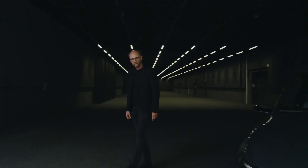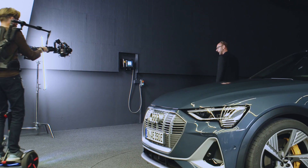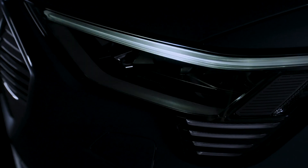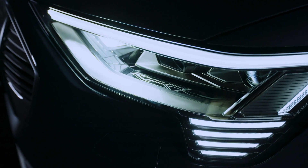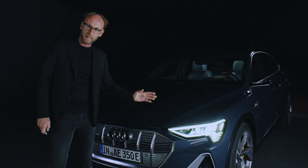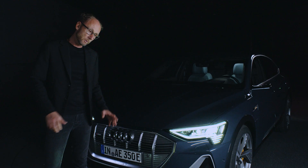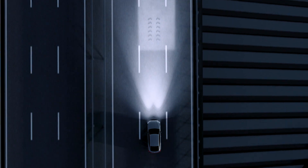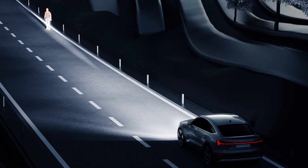You already know our sophisticated Matrix light, but the Audi e-tron Sportback goes a big step further. Lights off. Spot on — that's our new digital Matrix light. It illuminates the road in high resolution and communicates with its surroundings.